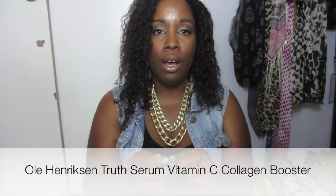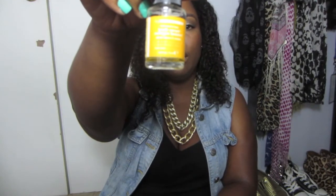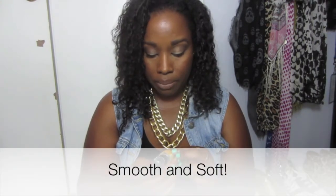My last beauty item is by Ole Henriksen and it's the Truth Serum Collagen Booster Serum. I really like to use this in the morning before I go to the gym after I wash my face. I love the way it makes my face feel and it really makes my face smooth. Vitamin C is really good for your skin — it has anti-aging properties in it, so I really like this one.